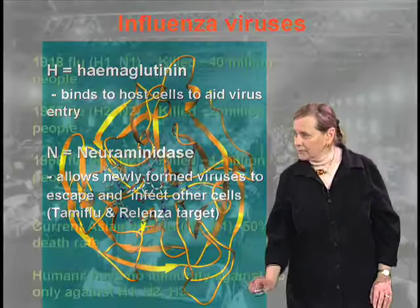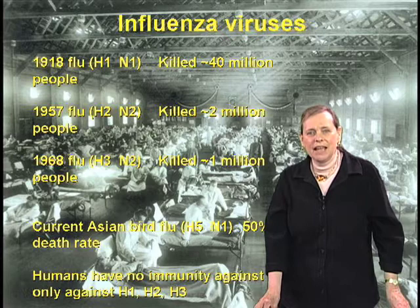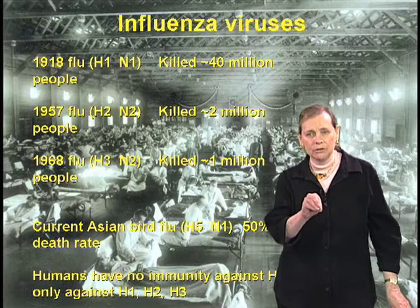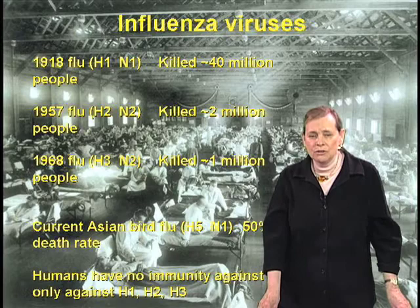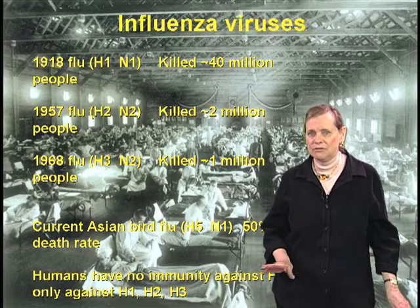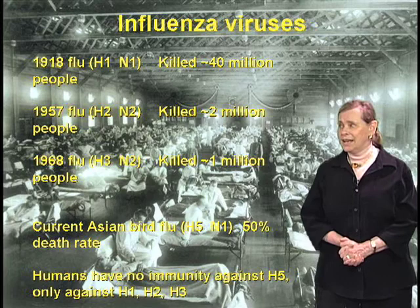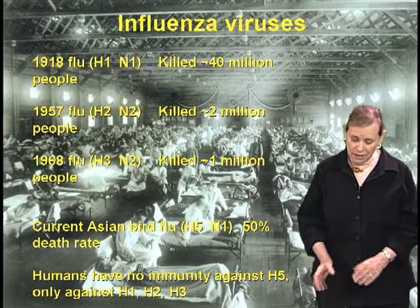If we look at the history of flu viruses, the most serious flu pandemic occurred in 1918, and that influenza was H1N1 — it killed 40 million people worldwide. The 1957 flu was H2N2 and killed about 2 million people. In 1968, H3N2 killed about a million. The current Asian bird flu is H5N1, as I've said. The scary thing is that right now it has a 50% kill rate, which is enormous. And humans have no immunity against H5, whereas we have some against H1, H2, and H3, which have been around for a while.